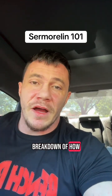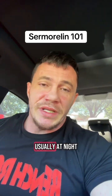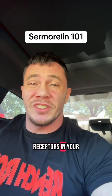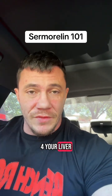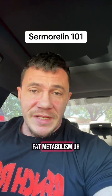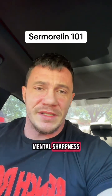Here's a quick breakdown of how it works. One, you inject Cermorelin subcutaneously, usually at nighttime. Two, it's going to bind to GHRH receptors in your pituitary. Three, it's going to trigger a pulse of growth hormone. Four, your liver then converts GH into IGF-1, which is the real driver behind muscle recovery, fat metabolism, deep sleep, skin and tissue repair, and sometimes even mental sharpness.